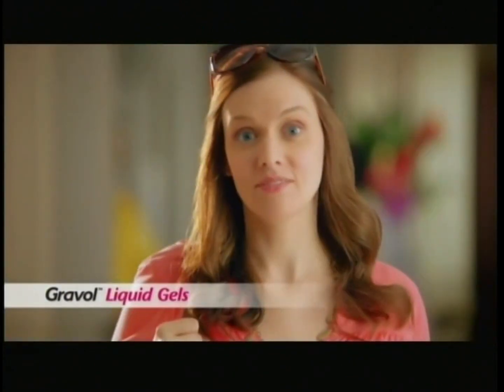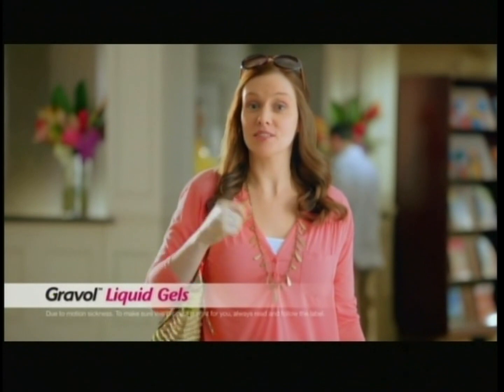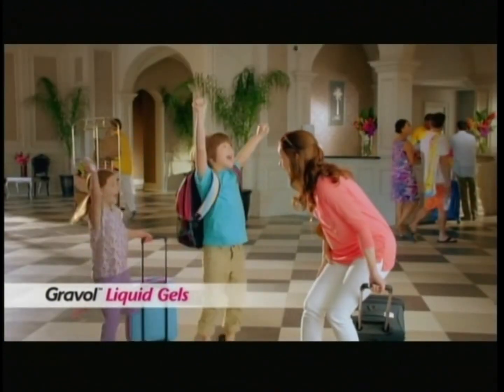They wanted to fly south. Flying makes me sick. I had to grab Gravol Liquid Gels as soon as I felt nauseous. Flying? No problem. Now let's go swimming! Gravol Liquid Gels work.